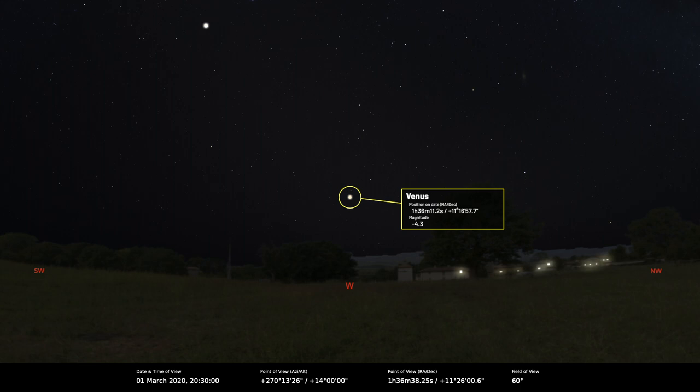Venus is shining away at magnitude minus 4.1. That's incredible. I believe it can cast shadows, although I've never seen that myself. I have photographed shadows.